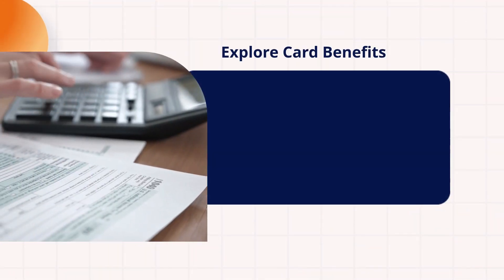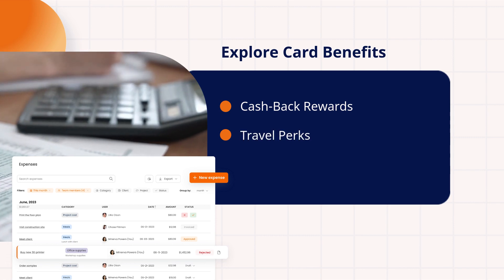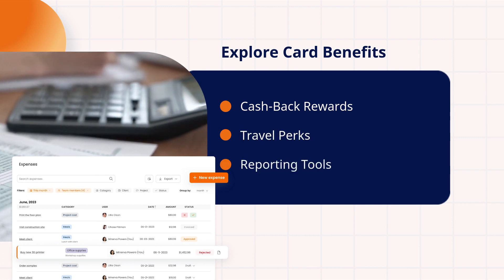Explore card benefits. Consider cash back rewards, travel perks, and reporting tools.